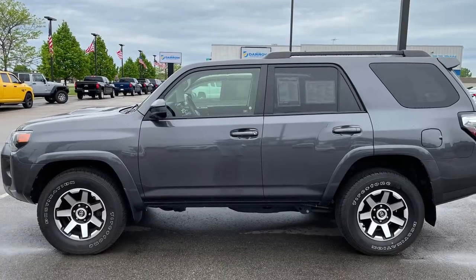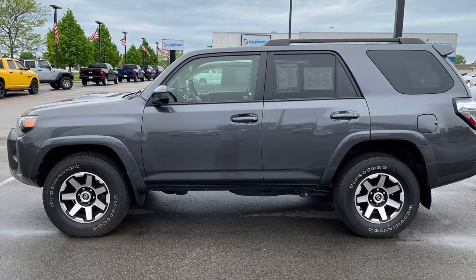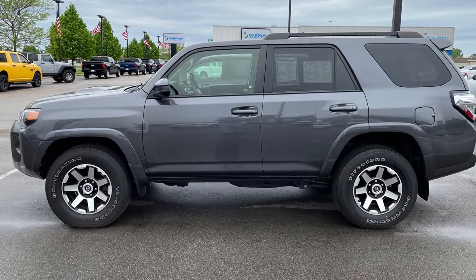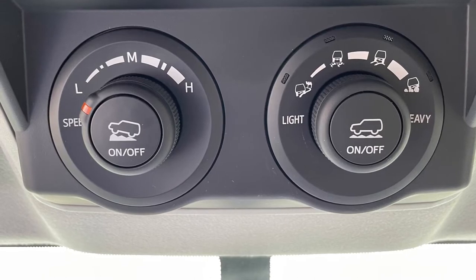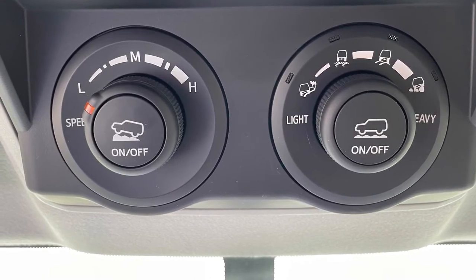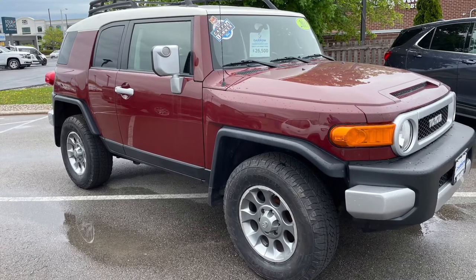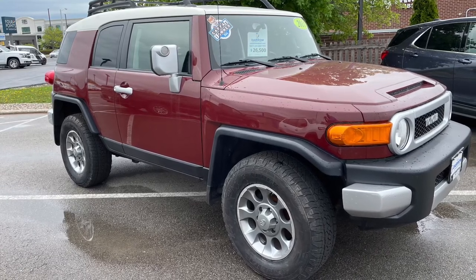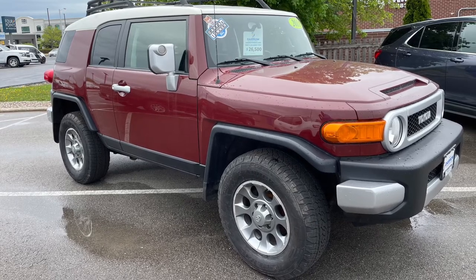Or maybe you're looking for something with a little more off-road prowess. If so, a 4Runner might be perfect for you, particularly this TRD off-road that comes with multi-terrain select as well as a crawl mode. For those of you who spend more time off the pavement than on it, this one-owner FJ Cruiser may be the ticket. It boasts 9.6 inches of ground clearance to tackle all sorts of rugged terrain during your adventures.